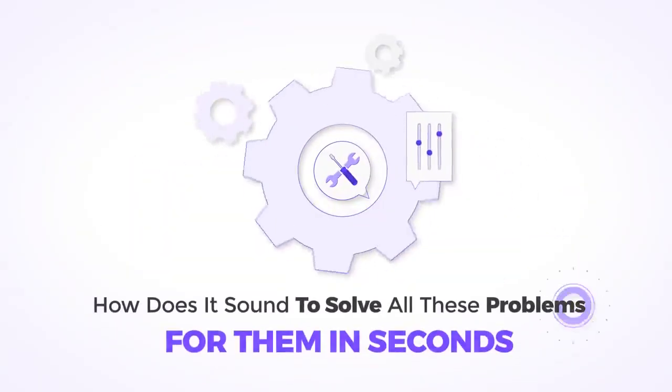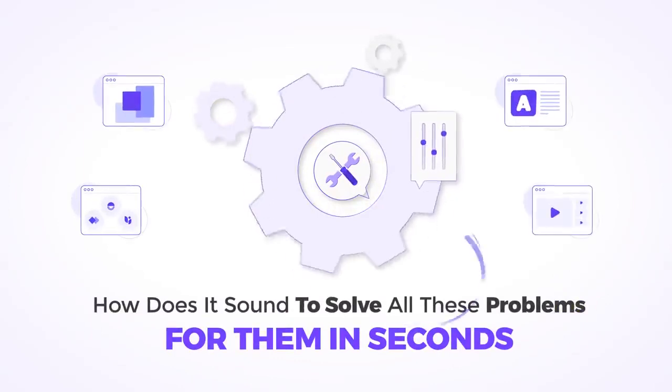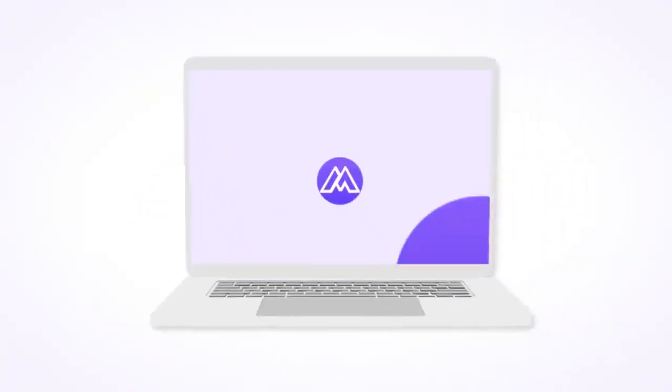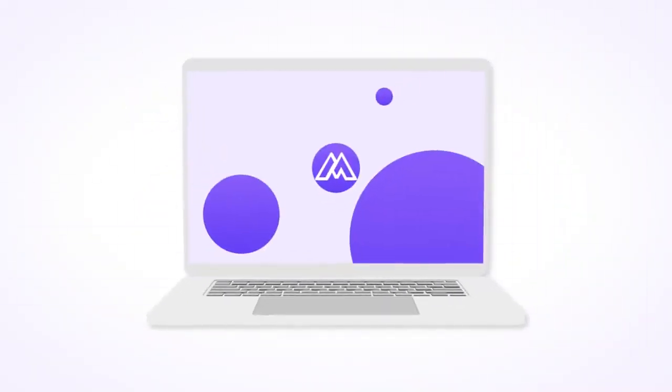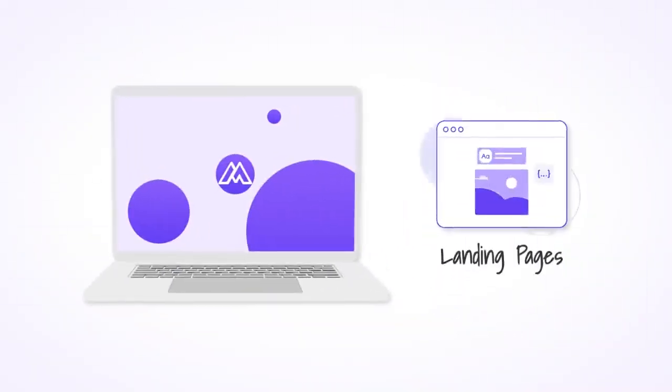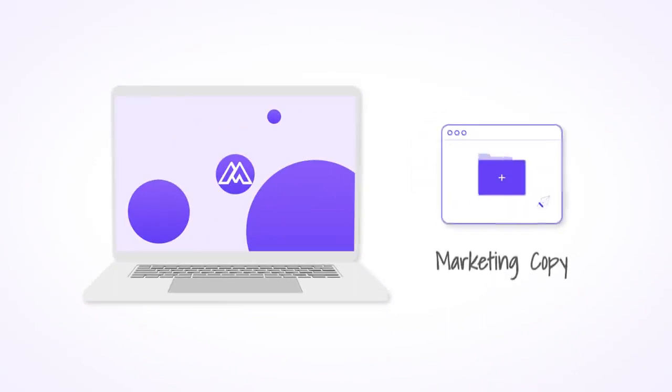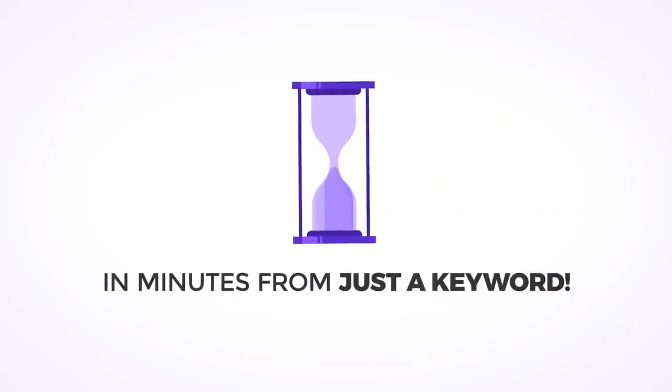So how does this sound: solve all these problems for them in seconds with an AI-powered tool? Let me present to you Marketing Blocks — an all-in-one AI-powered platform that creates landing pages, logos, videos, banners, ads, marketing copy, emails, voiceovers, and much more in minutes from just a keyword.